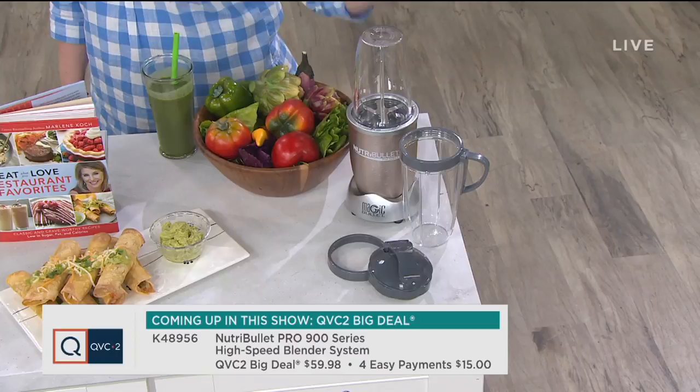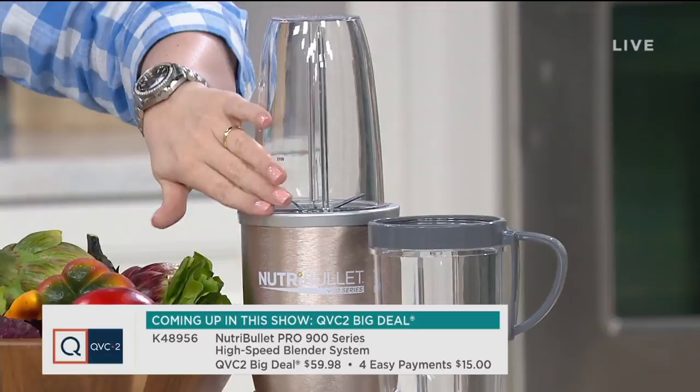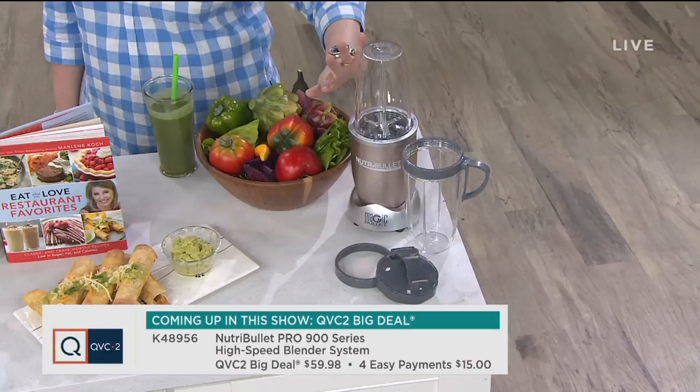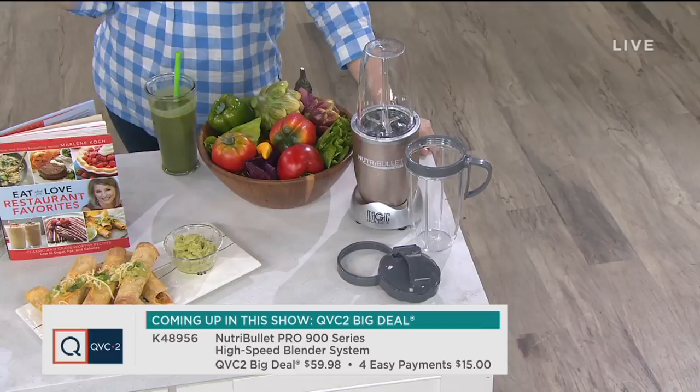900 watts means you're getting real power. If you want to grind your fruits or your ice, you can absolutely do it, in this compact size you can take with you on the go. Not just for smoothies — we're going to make sauces, grind coffee beans, and more, all coming up in our brand launch of Nutribullet here at QVC. We're excited to welcome them into our kitchen family.